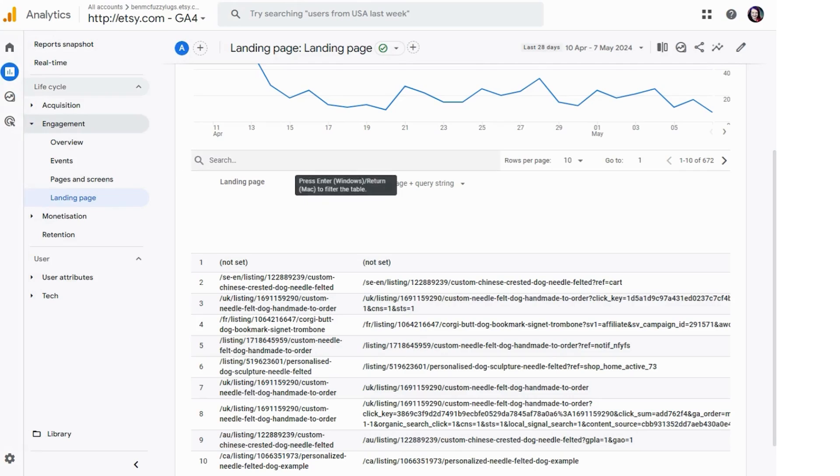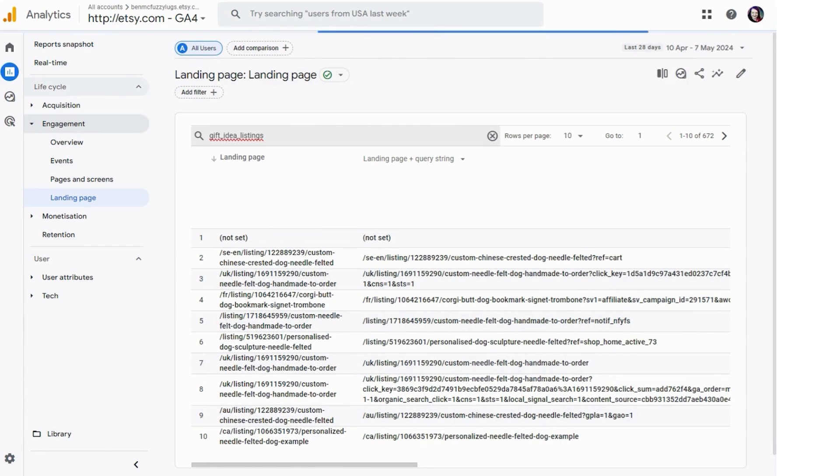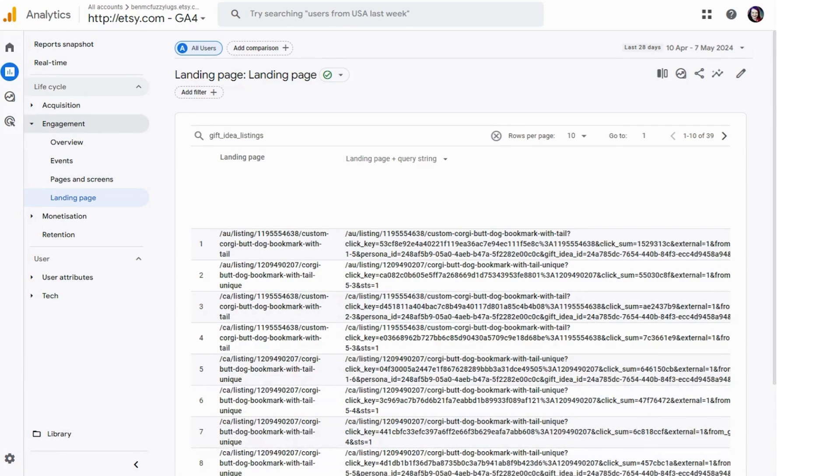So what you want to search is put this exactly: 'gift_idea_listings' and enter. And what you're seeing is the views that came from Etsy gift mode. You can even see in which persona your listing has been shown.